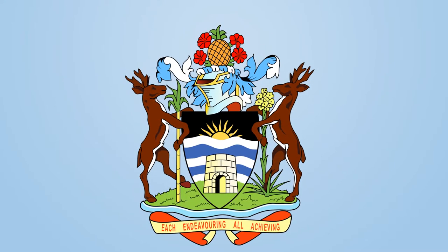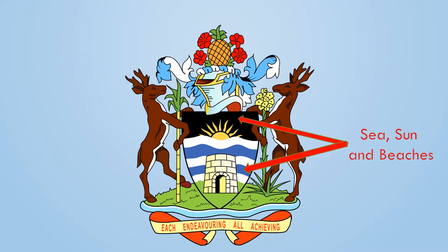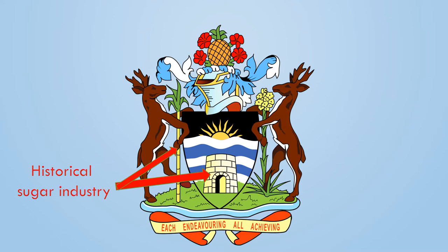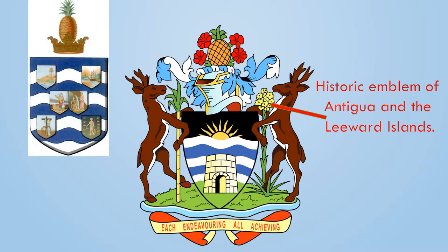Black symbolizes the soil and the African heritage. This is the coat of arms and it is full of symbols like most other coats of arms. The pineapple on the top represents the famous Antiguan black pineapple. The red hibiscus flower around the pineapple symbolizes the many varieties of flowers that bloom on the island. The golden sun and the wavy blue and white bands on the shield symbolize the sea, sun, and the beaches. The sugar mill tower and the stem of sugar cane give a nod to its historical sugar industry.